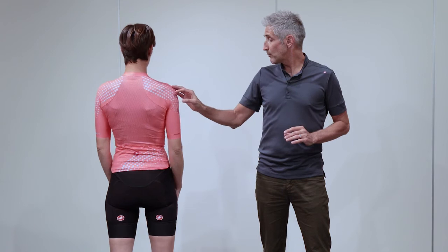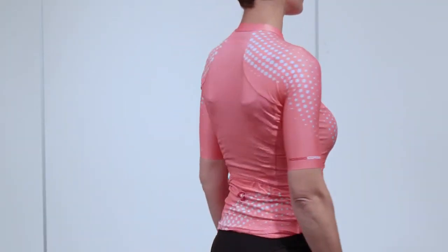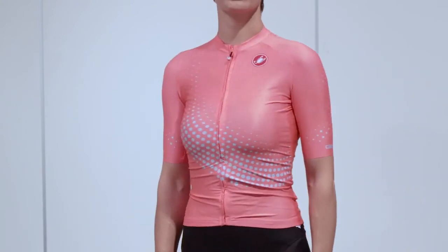Detailing out this jersey, we've given it the drop pocket on the back so we can make the jersey nice and short, but the pockets still land in the right place and stay very still. On the front we give it a full-length zipper, hidden so it looks nice and finished. This fabric also allows us to give a raw cut edge on the sleeve, so there's no binding around the sleeve. It stays absolutely put and is not only our fastest jersey, probably the most comfortable as well.